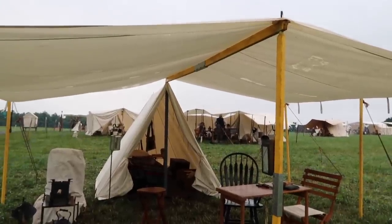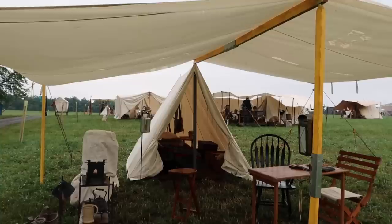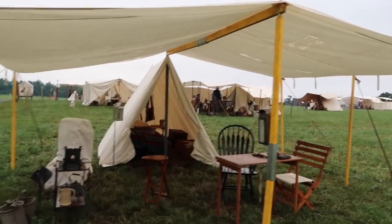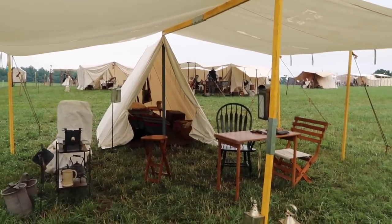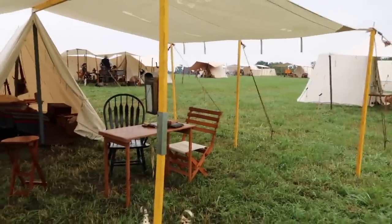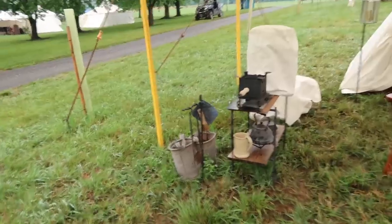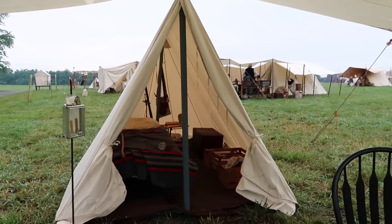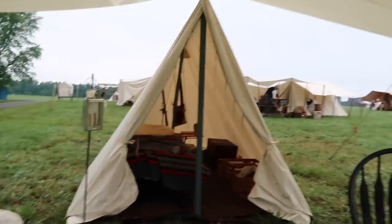I always get asked to show my camp, which is no great shakes, but it is like building a three-room house out in the woods. Under the fly here is basically my living room and my kitchen, and then I've got a French wedge as my bedroom. And that's it.